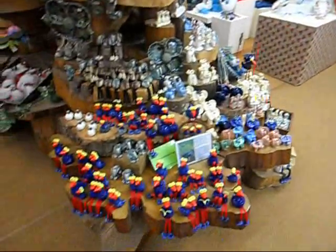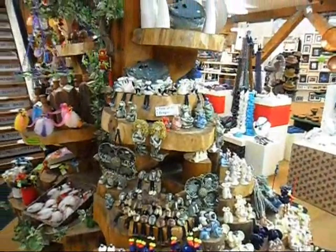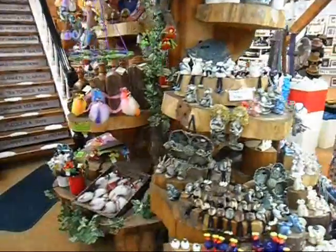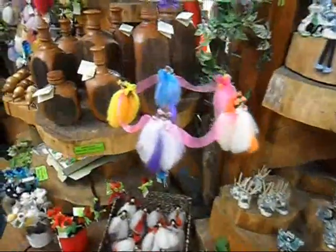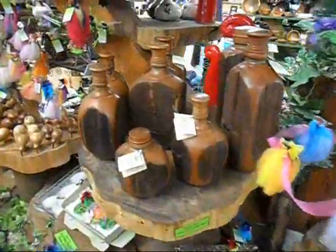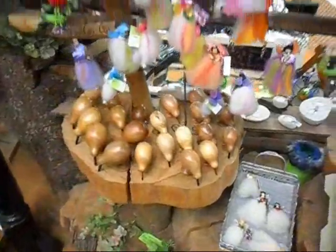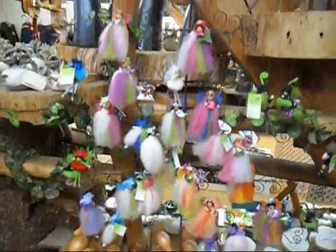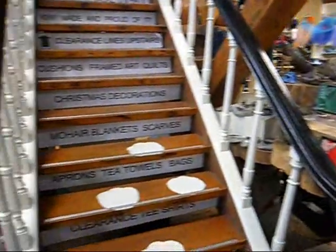And what New Zealand craft shop would be complete without Pukeko's? They're everywhere in the country, they're everywhere in the shop. So are the little fairies, beautifully handmade from wool. There's wooden jugs made from Totara stumps. There's wooden kiwis. More fairies. And that's only downstairs.